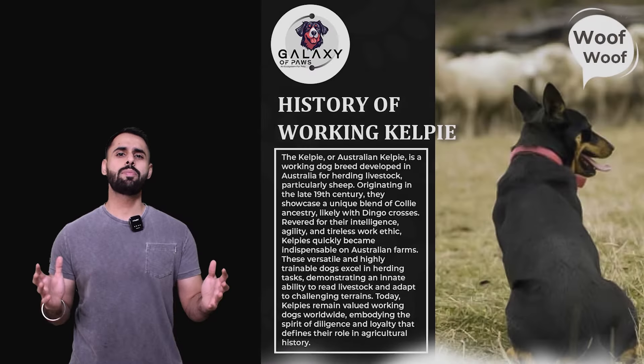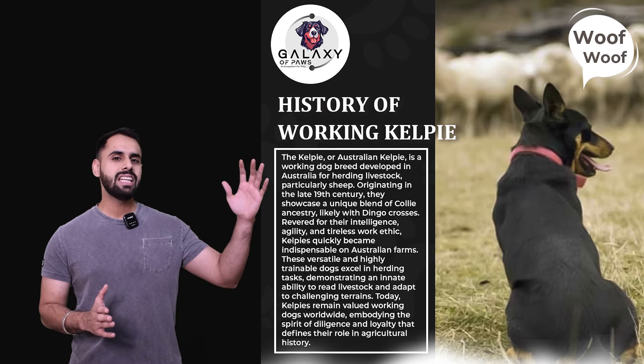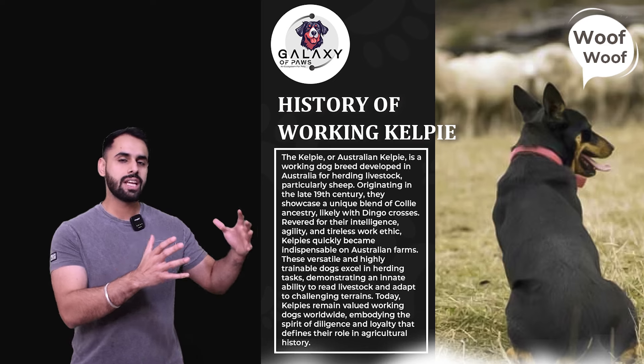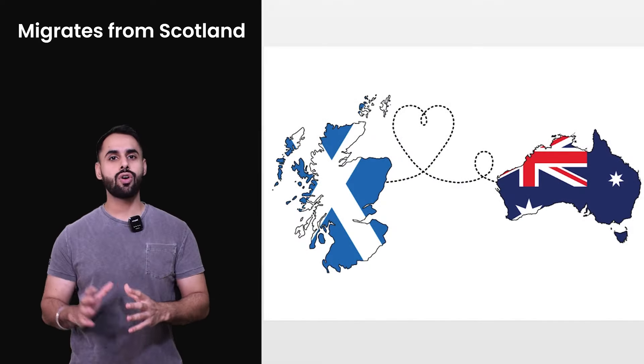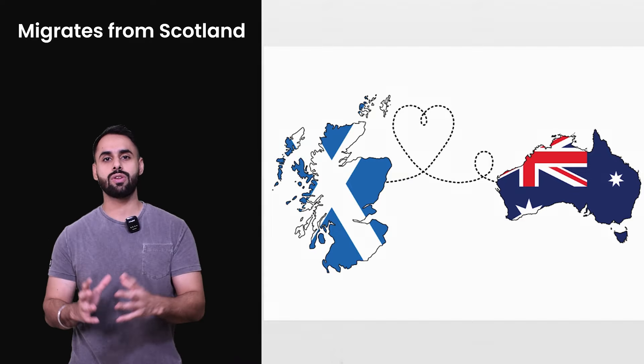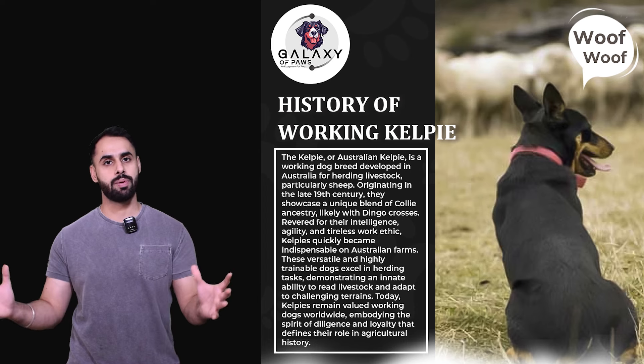So, working kelpie — the main origin for the working kelpie is from Australia. But in the 1930s, one of the working kelpie's ancestors came from Scotland, and they mated with an Australian breed. So this breed was the working kelpie.